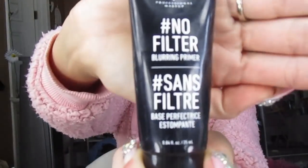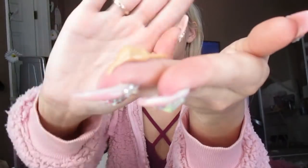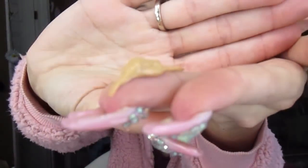I'm going to do my makeup before I do my hair today. I'm going to start with NYX no filter blurring primer. This primer is like a tan color and I think this is the only color it comes in. I don't think I saw any options — this was the only one they had so I just picked it up.